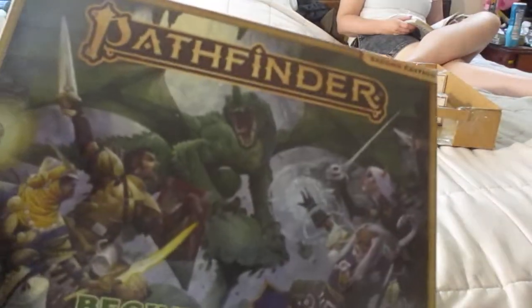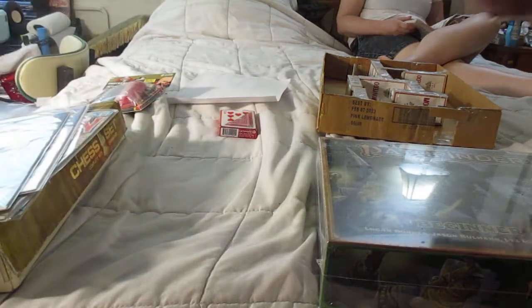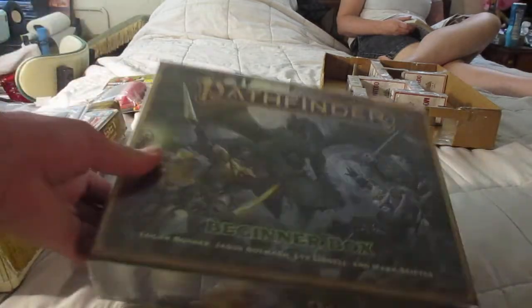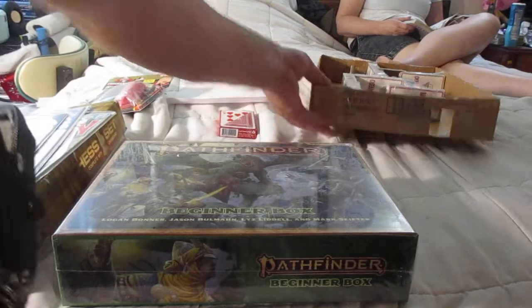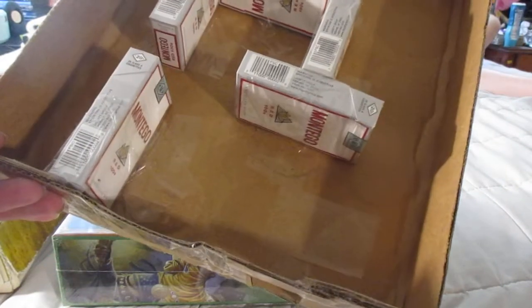Today I have Pathfinder. I've heard about this game — I know nothing about it. It's a streamlining of D&D. Before I do that, this is my dungeon. I made it out of cigarette boxes and a cardboard box. This is to scale for miniatures. You can have combat in here. I haven't painted this up yet, but this thing is ready to go.